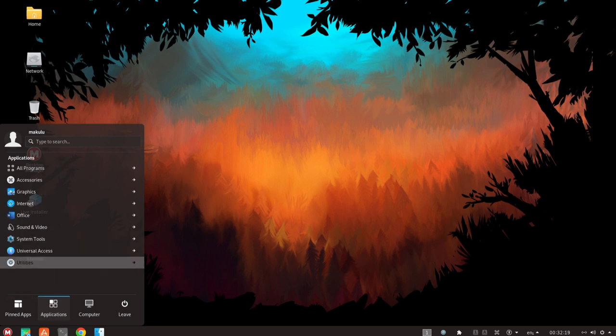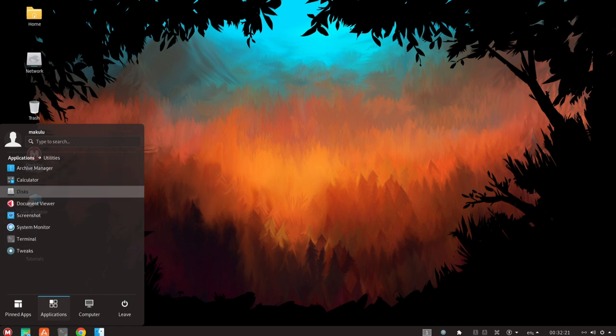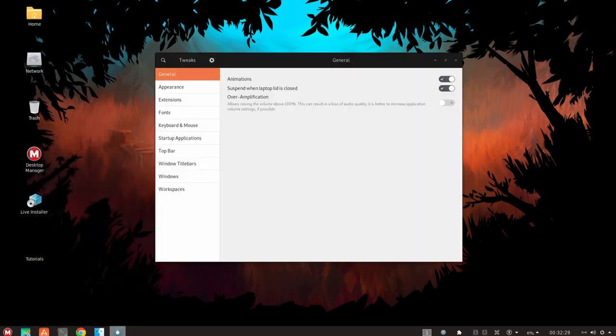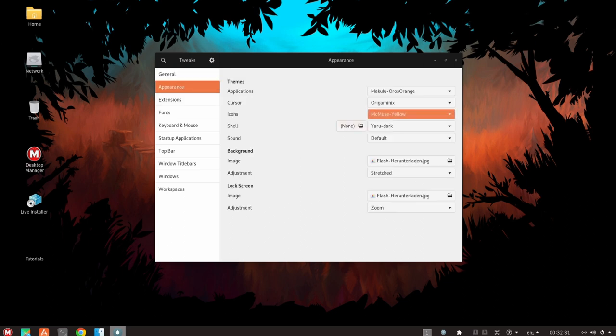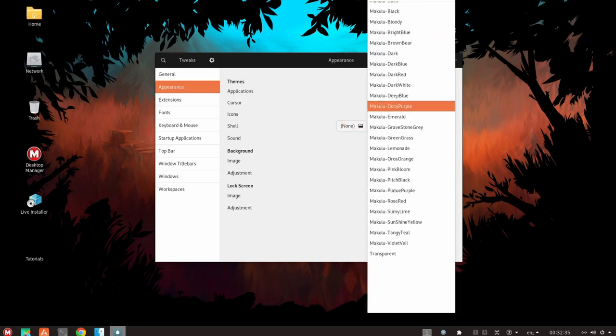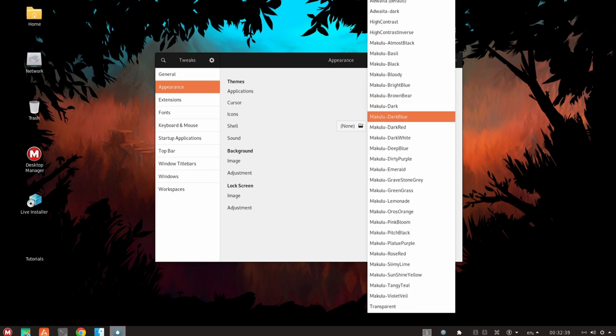It includes a wide range of customization options, such as the ability to change the desktop environment, window manager, and other core components. It also includes a package manager that makes it easy to install, update, and remove software packages, as well as a number of tools and utilities that allow users to fine-tune their system to their specific needs and preferences.